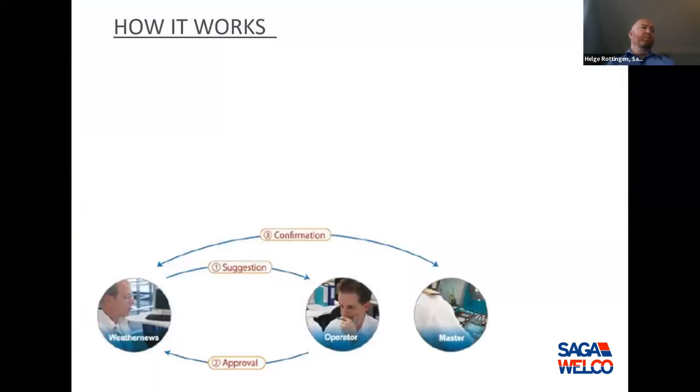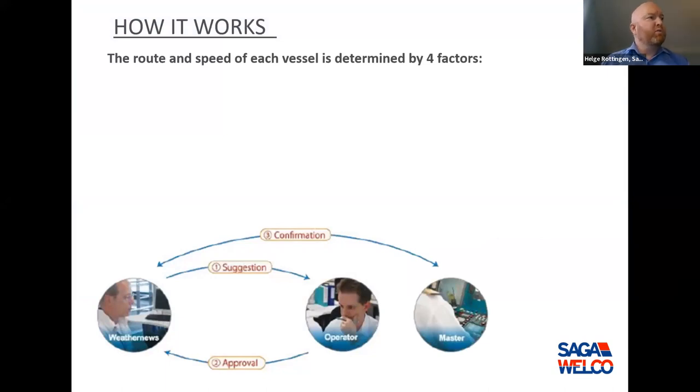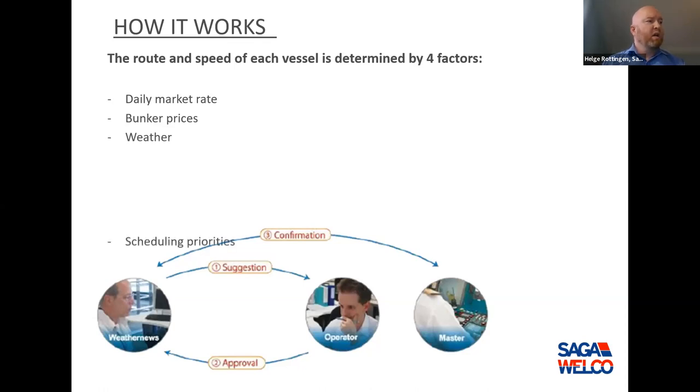With optimum ship routing, we plan the vessel's route and speed, determined by four main factors. First, the daily market rate — what can I save by gaining speed and saving a day? Second, bunker prices, which are vital to what speed the vessel will go. Third, the weather — the vessel will encounter different weather along the route. And fourth, scheduling priorities — what are the company's priorities? I'll have one slide for each of these four.